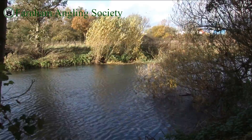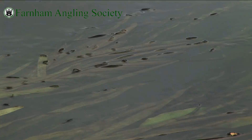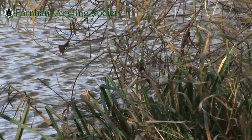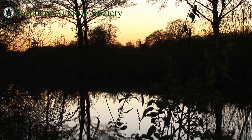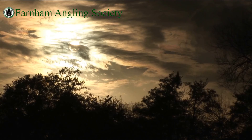Carrying on upstream, you'll encounter several more swims which offer several distinct areas, both close in and out in the flow, for those wishing to fish two rods. Experience on the river will dictate where the best spots are at any given time of the year. You'll notice that some of these swims are quite shallow close in due to silty deposits, so a telescopic landing net pole is sometimes required to safely land the fish.